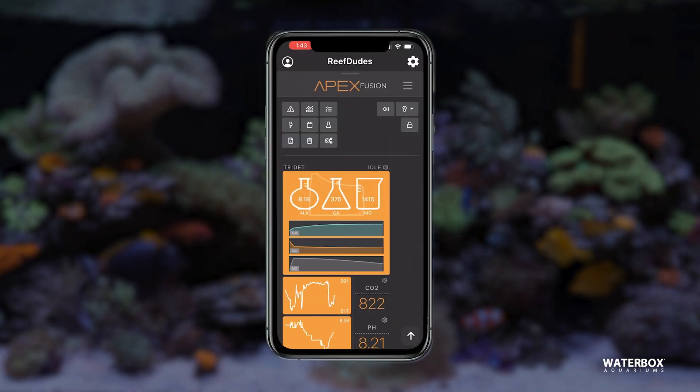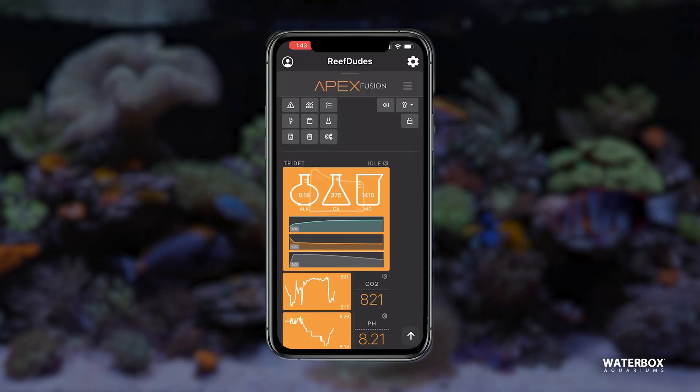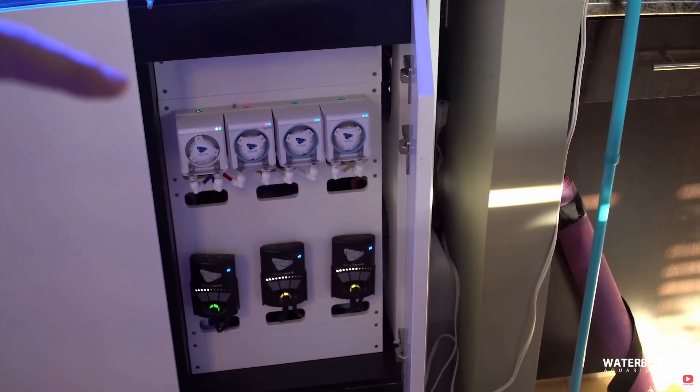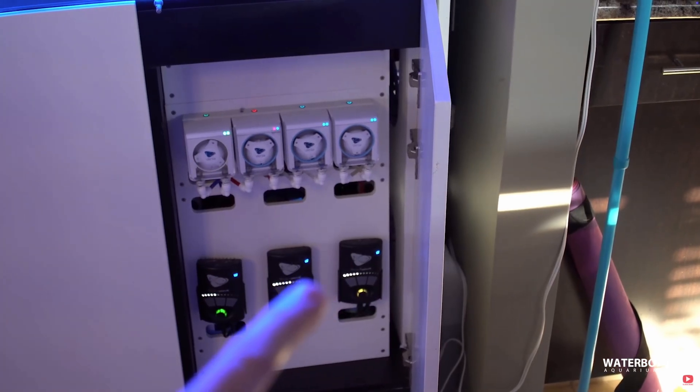Taking automation further, some setups include automated water testing for alkalinity, calcium, and magnesium multiple times per day. Paired with dosing pumps, they create a feedback loop that makes micro adjustments as conditions change. That level of stability is difficult to match manually and can be a game changer for SPS-heavy systems.